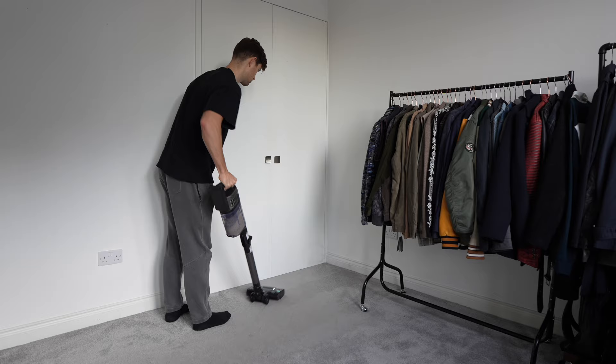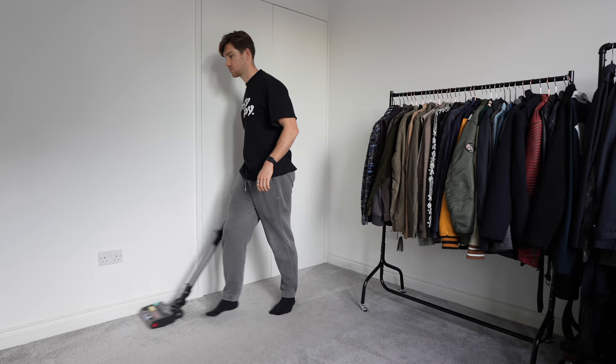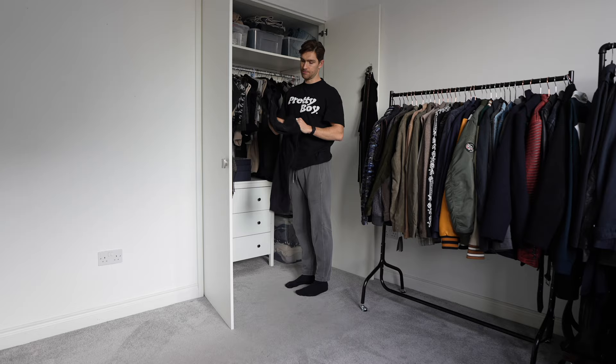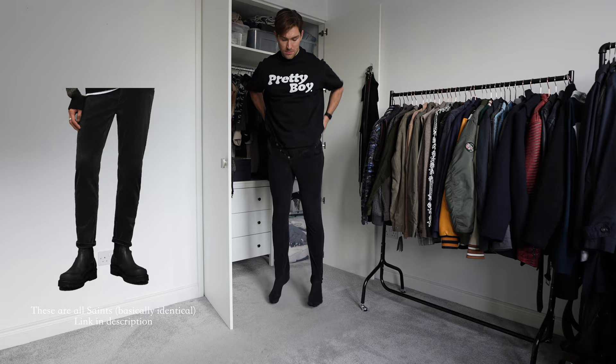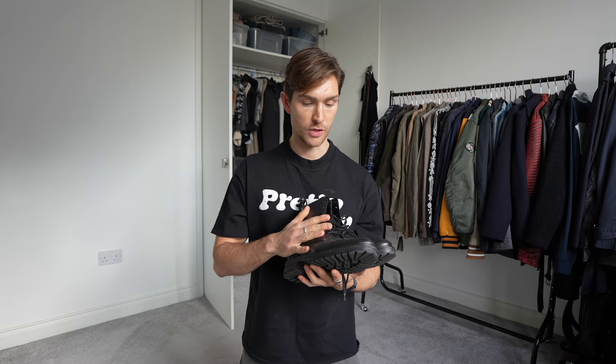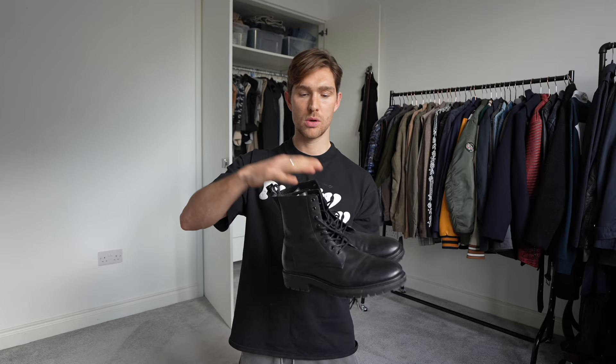Let me talk you briefly through the outfit details. I'm beginning with these cord trousers from Hackett - they're slim fit, they're black, and they're beautiful. On the top layer I'm simply pairing it with a plain white cotton tee, and then on top of that for a little bit of layering I have this All Saints cashmere cardigan, which I really like. I've also got these boots from All Saints - they're a little bit dusty because I haven't worn them in a while, but they look really cool with the cord trouser going slightly over the top of the boot.